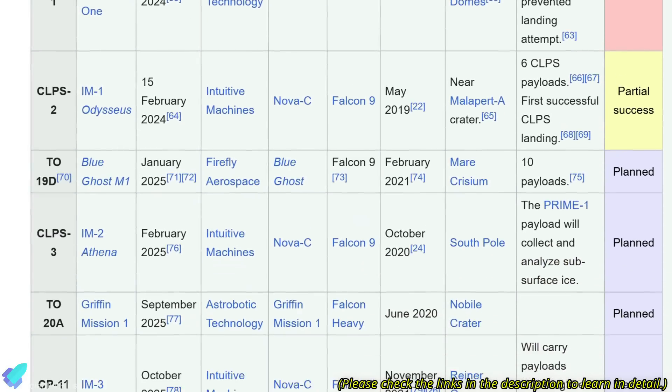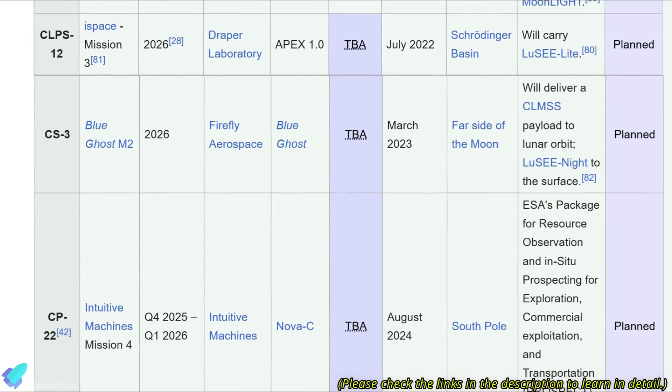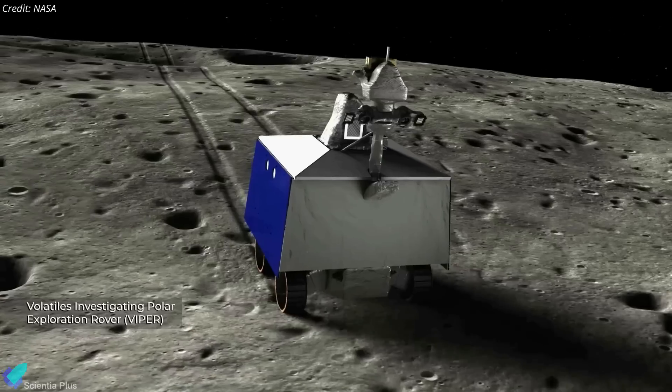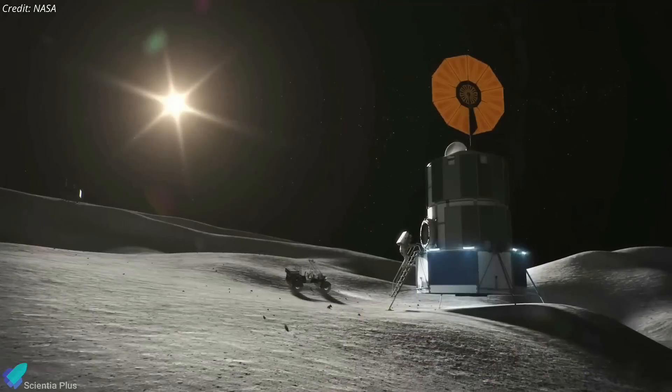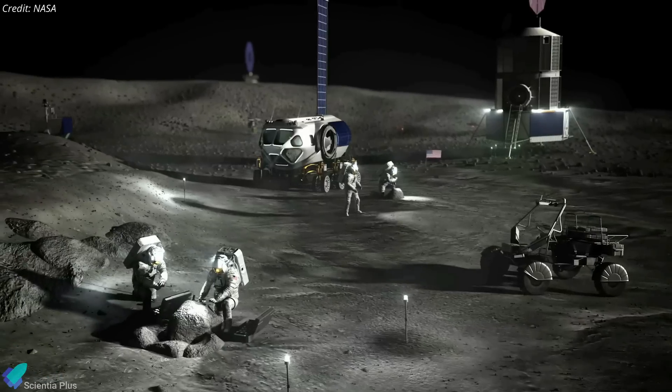Despite these setbacks, the program remains committed to advancing lunar exploration by planning and executing a series of upcoming missions. Through partnerships with private companies, CLPS aims to perform critical lunar science and exploration activities, ultimately supporting NASA's Artemis program and its vision for a sustainable human presence on the Moon.